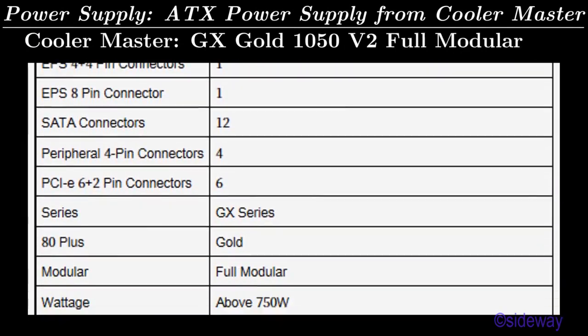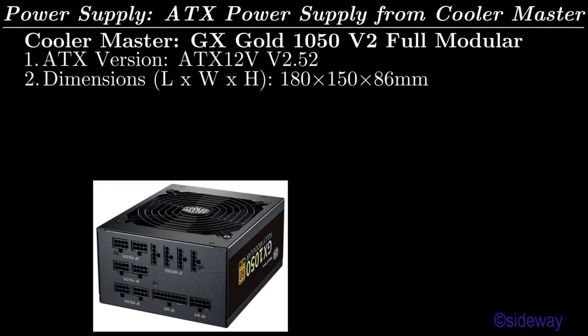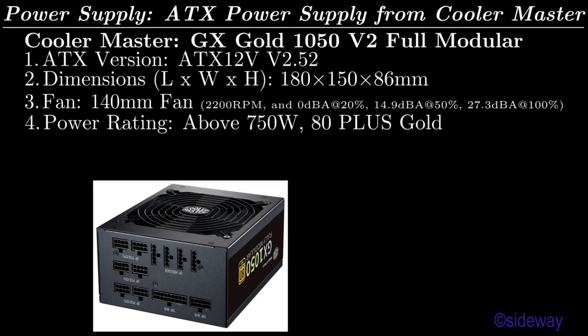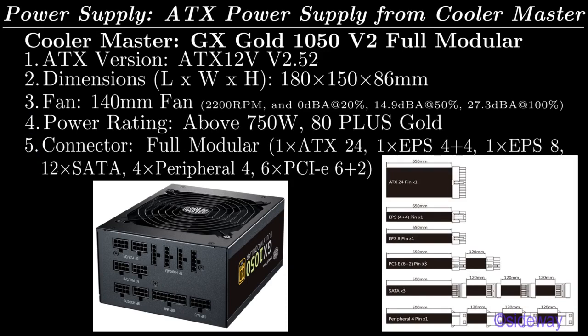Power Supply: ATX Power Supply from Cooler Master. Cooler Master GX Gold 1050 V2 Full Modular, ATX version ATX 12B version 2.52. Dimensions: 180x150x86 mm. Fan: 140 mm fan at 2200 RPM, 0 dBA at 20%, 14.9 dBA at 50%, 27.3 dBA at 100%. Power rating: above 750W, 80 Plus Gold. Connectors (Full Modular): 1 ATX 24, 1 EPS 4+4, 1 EPS 8, 12 SATA, 4 Peripheral 4, 6 PCIe 6+2.